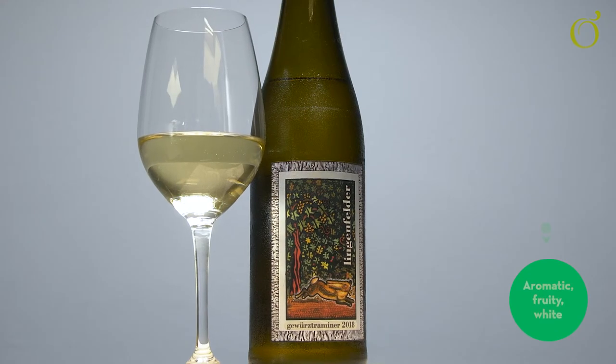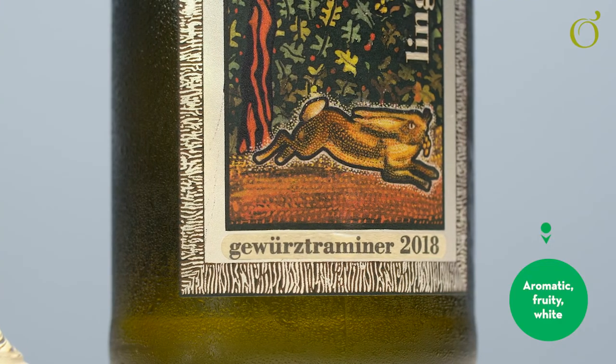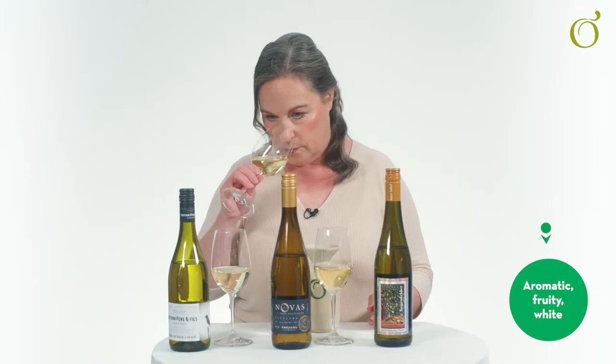The third wine is Gewürztraminer, which is a really powerfully aromatic white. You have notes of lychee, notes of rose petal — really floral and really concentrated.